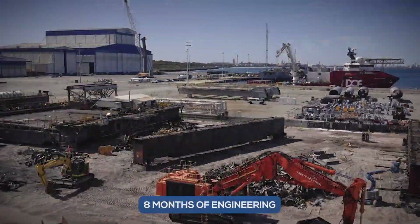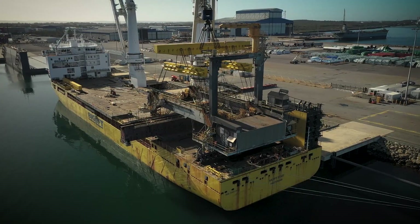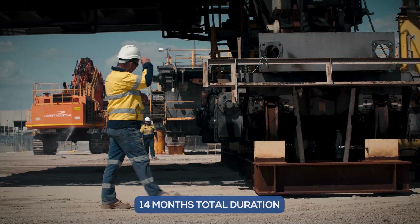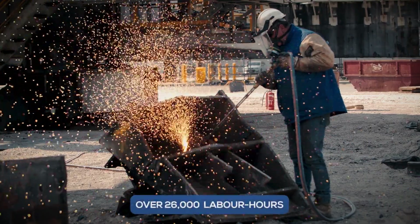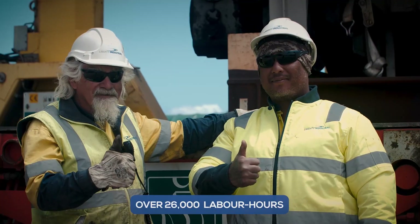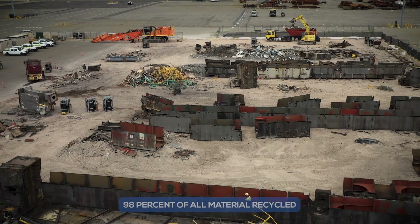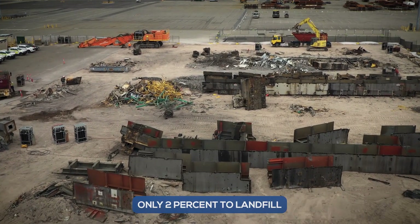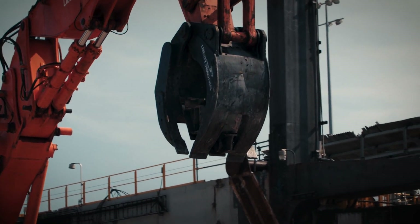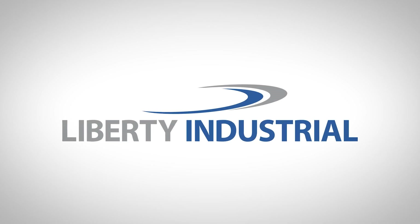After eight months of engineering and planning with BHP Mitsubishi Alliance and 14 months in total, the project was completed successfully, with over 26,000 labour hours logged and no lost time injuries, medical treatments or environmental incidents. 98% of material was recycled, with only 2% of material going to landfill, enforcing our circular economy and sustainability values. Thanks to the team at Liberty Industrial.